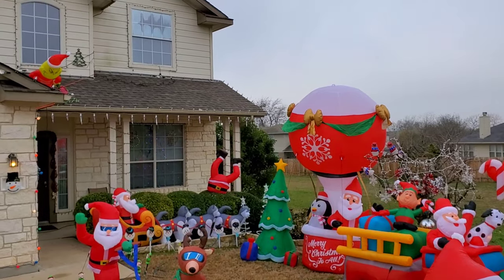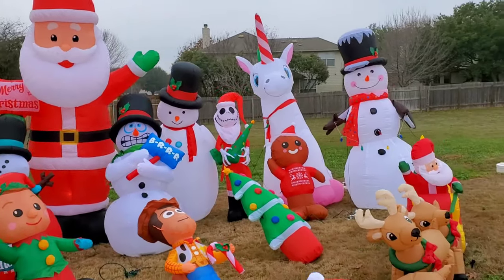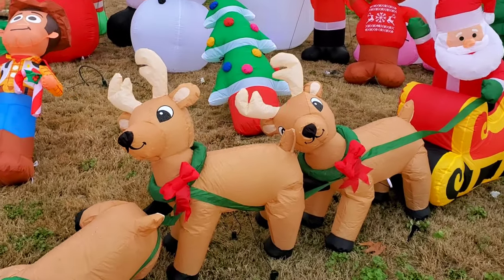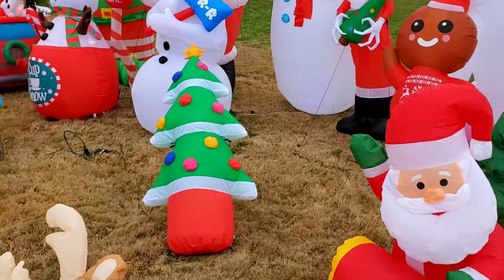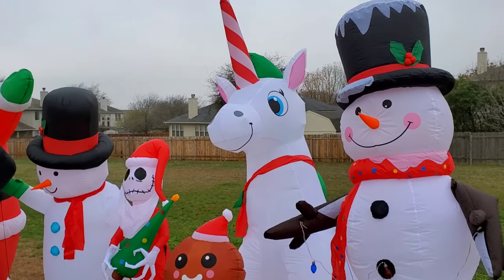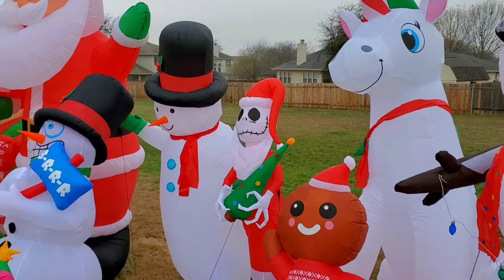We have a green on the roof. Everybody always asks us how many we have, and you know what, I've never really counted them. Here is our Santa with his reindeer. Eight foot snowman. Unicorn. And the gingerbread man. There's our Christmas Jack.